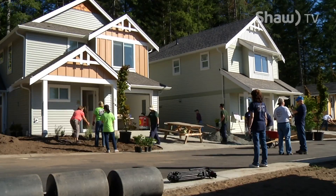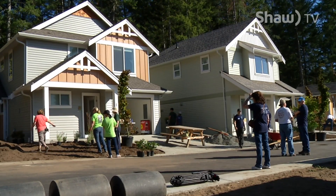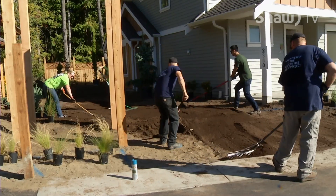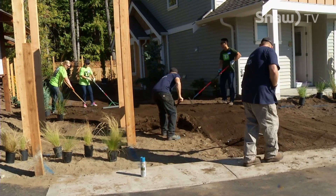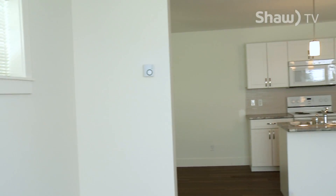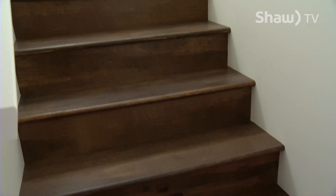The Meadow Hills development is a six-unit multi-family site — the biggest project undertaken with Habitat for Humanity Mid-Vancouver Island to date. The first two homes in the development were completed in the summer of 2016. The Mid-Vancouver Island chapter of Habitat for Humanity set a goal to build 20 homes by 2020, and with community support, they are almost there. These two houses completed in Phase 1 are numbers 15 and 16.